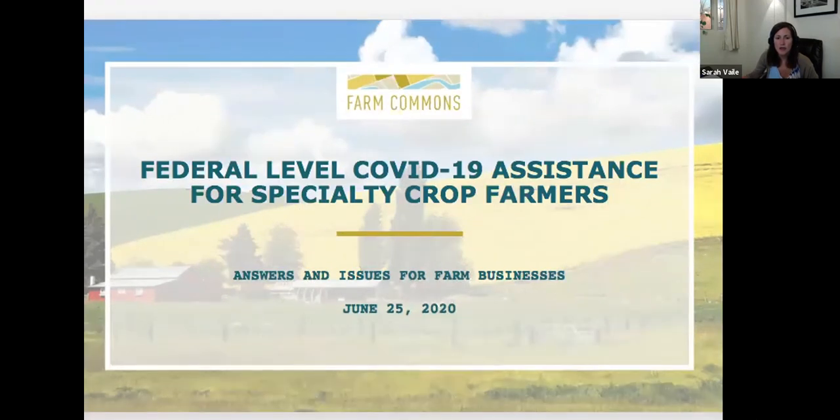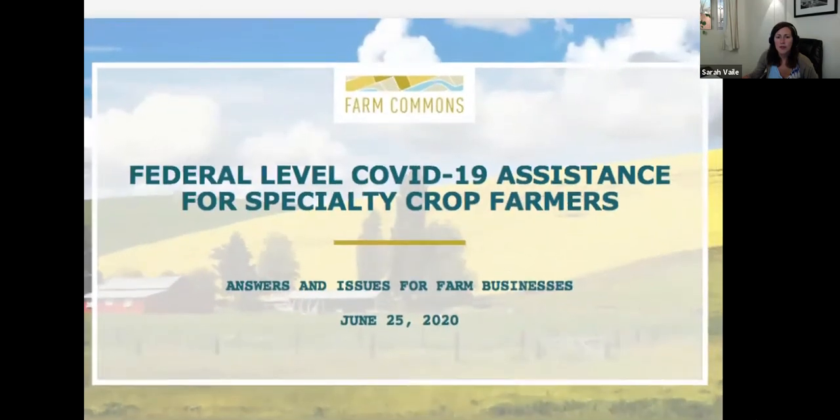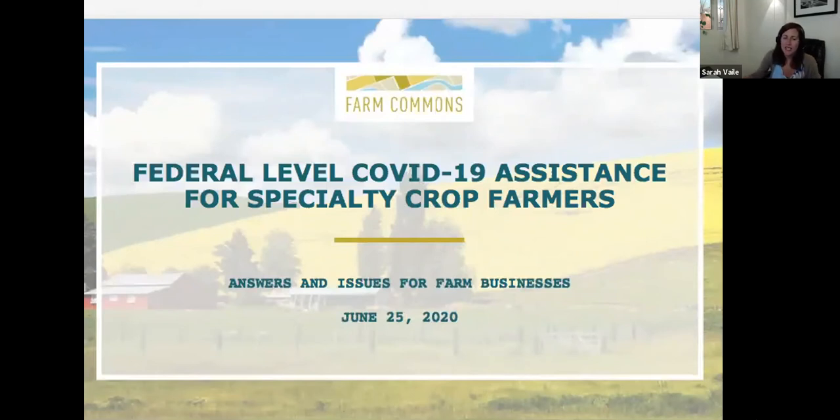My name is Sarah Vale and I'm a staff attorney with the nonprofit organization Farm Commons, as Natalie mentioned. Thank you so much, Natalie and the Kansas Rural Center, for asking me to be a part of this evening. I'm really excited to share what I've been learning these past COVID months. We've been assisting farmers here at Farm Commons across the nation with understanding all these new laws introduced in direct response to COVID-19. I'll be sharing what I know about federal level COVID-19 assistance that specialty crop farmers can take advantage of.